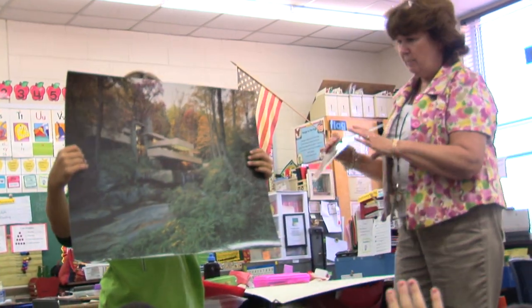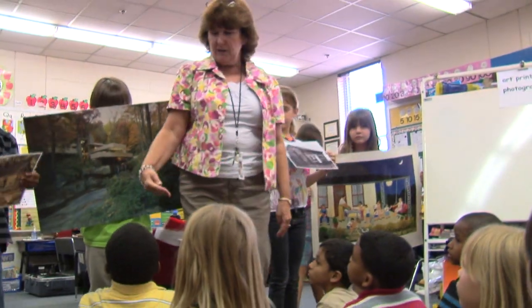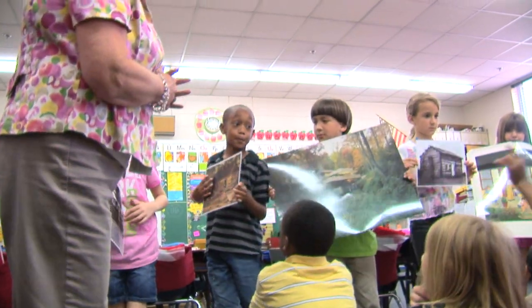Susan takes the lesson to another level when she has students place the homes in chronological order, thus creating a timeline of the development of homes. Let's see if we can figure out a timeline for our houses from the oldest to the newest. Which one do you think, Tito?